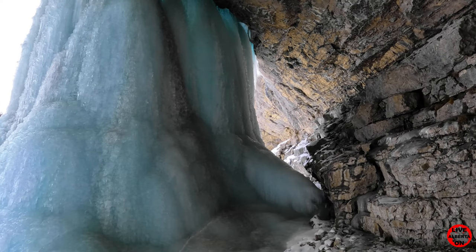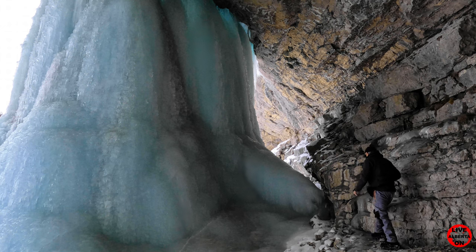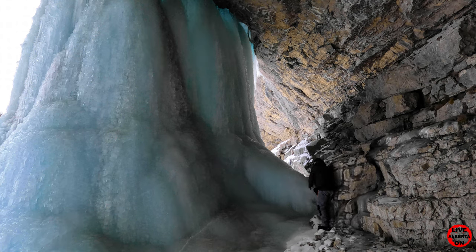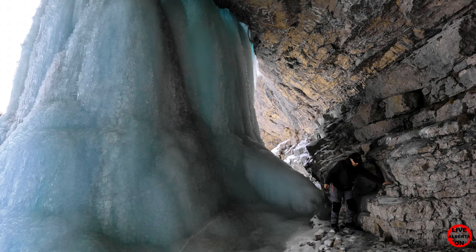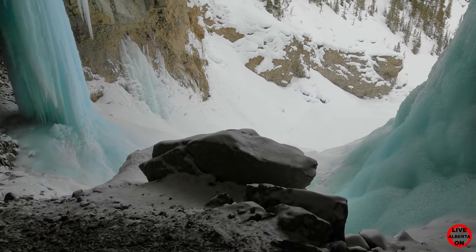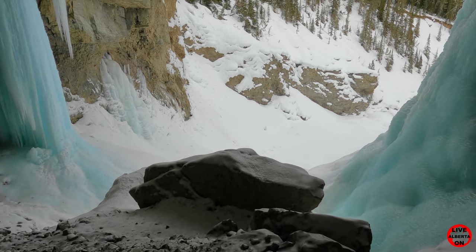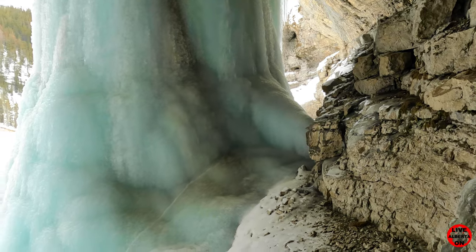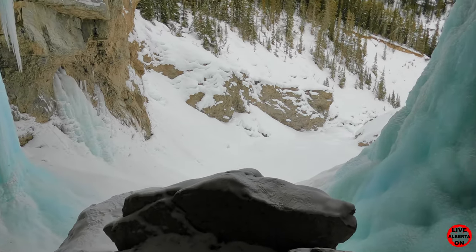I'm just going to walk over there so you can see the size of it compared to myself. Here's a look at everything from the superview. After a quick little break, I was going to explore the other side without my pack, but I may not get back up, so I've got my pack on again.